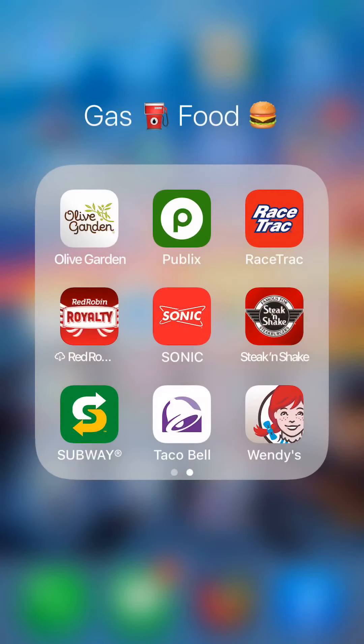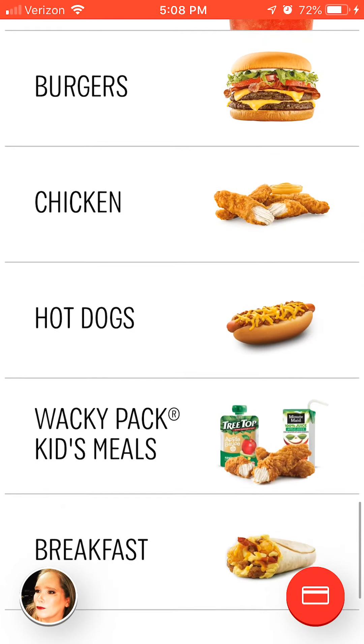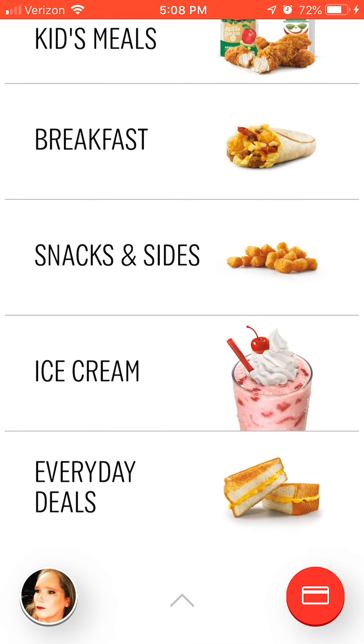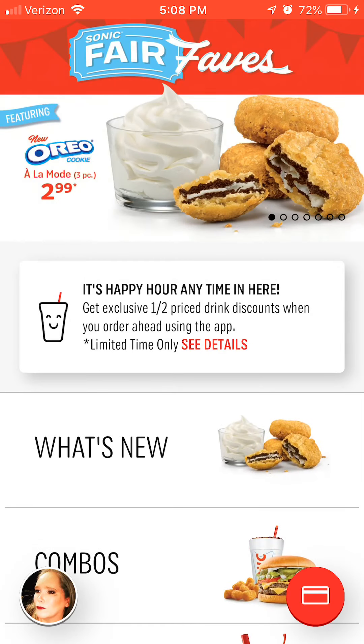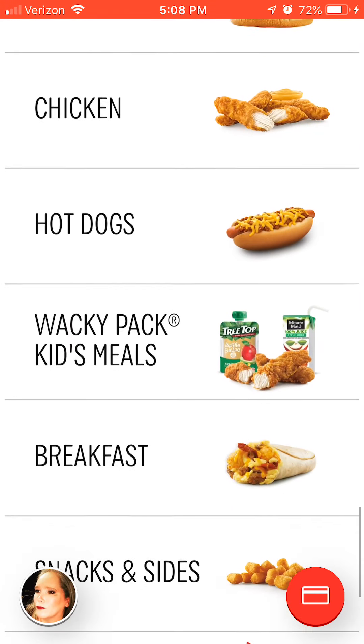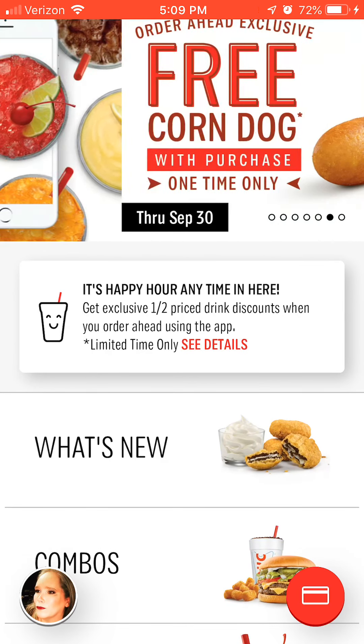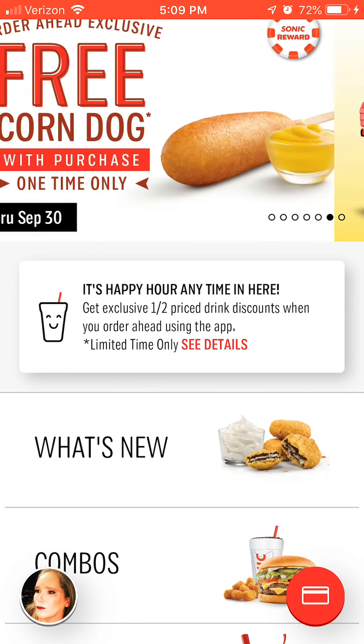Red Robin works just like the other restaurant apps. Sonic — I get offers from Sonic every day with some sort of sale. The most recent one was the Car Hop Special a few weeks ago — a free corn dog with any purchase.